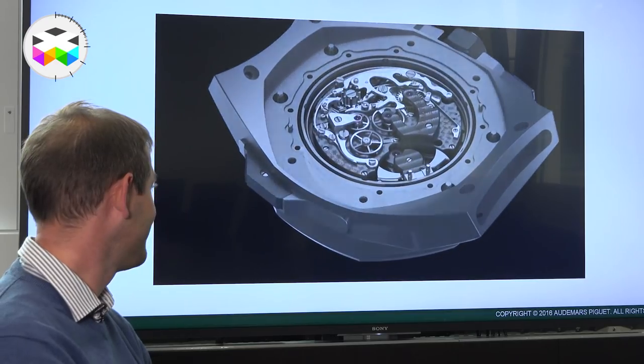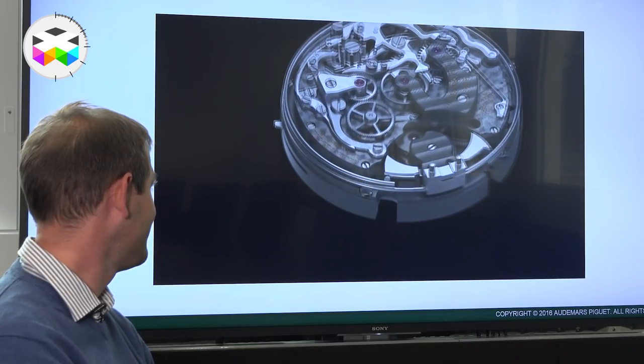Today we will focus more on the acoustic dimension of this watch, because for those of you who have heard it in real life — it's simply quite impressive. So let's meet Giulio Papi and Lucas Raggi, who will explain the challenges faced and the clever and innovative approach they followed.